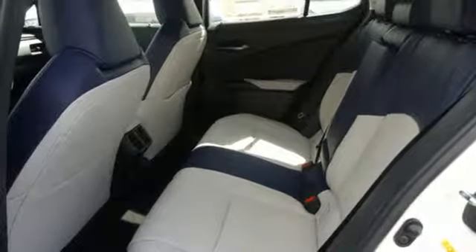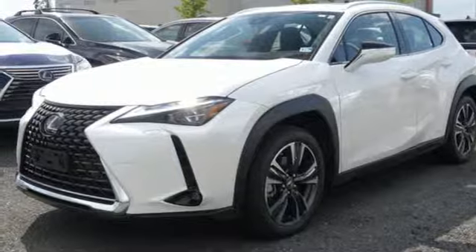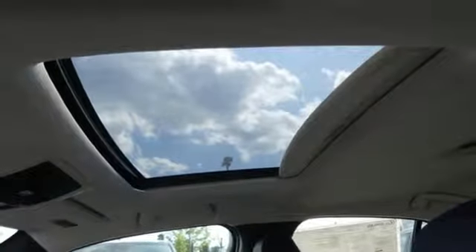Front and rear parking sensors, streaming audio, smartphone wireless charging, heated steering wheel, and continuously variable automatic transmission.